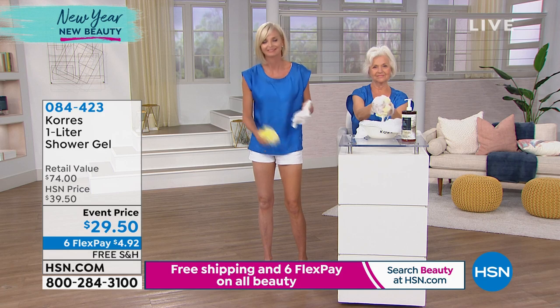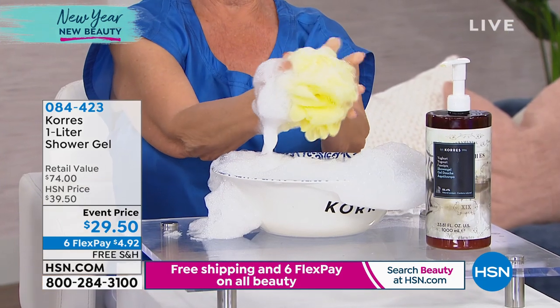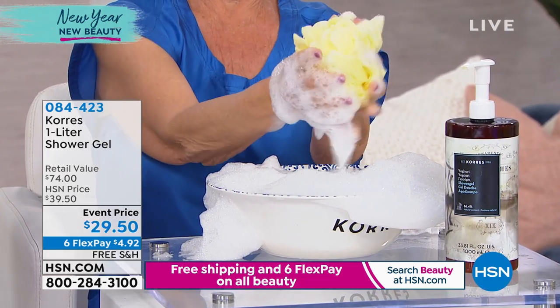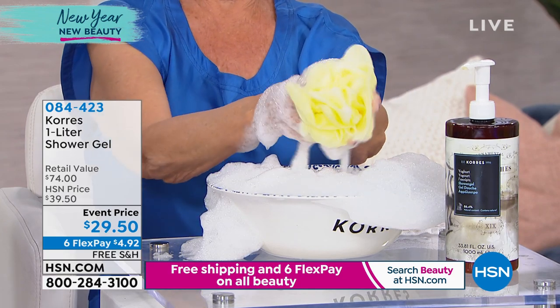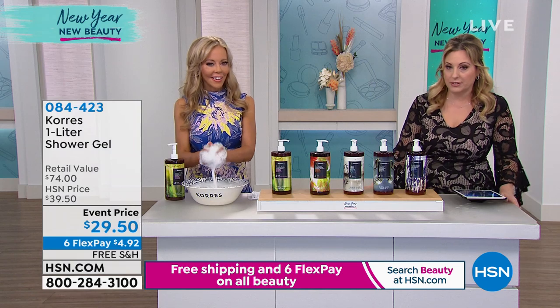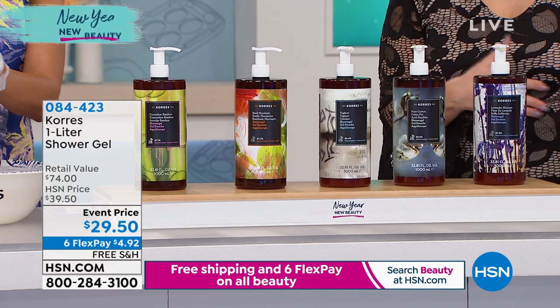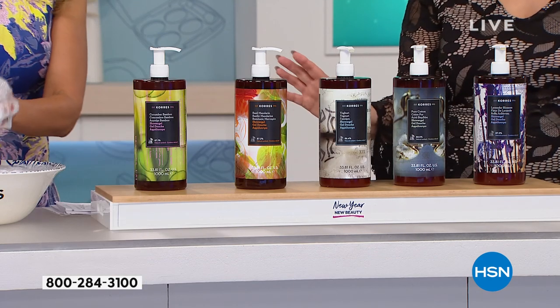The most limited is the basil mandarin — there are only 500 orders left. It's a special for the whole 24-hour event with free shipping and handling. The retail value is $74, our regular HSM price is $39, but we took $10 off with six flexible payments. We're doing six flex pay all day just for this beauty event.